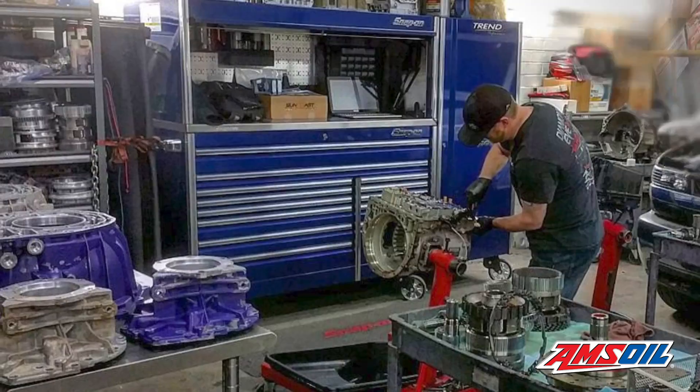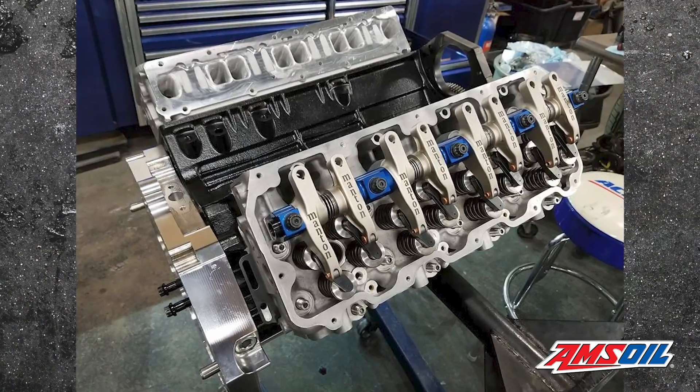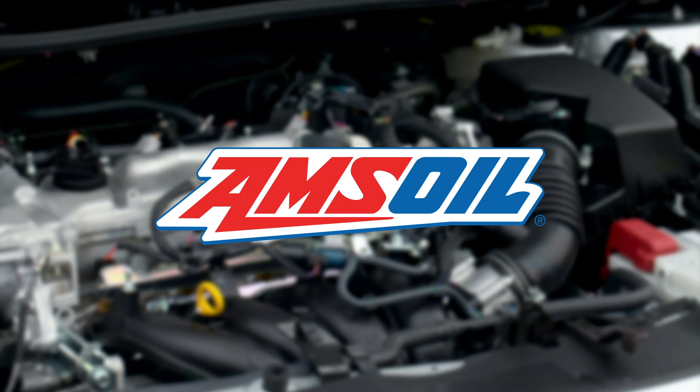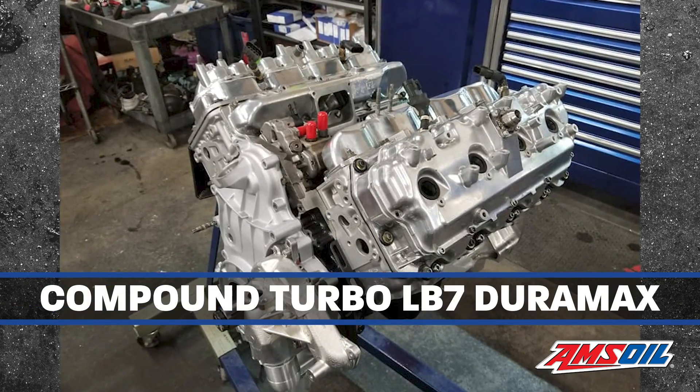Wade and his diesel shop, Diesel Daydreams, in Northglenn, Colorado, recently rebuilt his LB7 Duramax engine in an effort to break 2,000 horsepower, and we're going to tell you all about it in this episode of Diesel of the Week. I'm Greg Jones for Engine Builder, and today we're talking about Diesel Daydreams' latest rebuild of shop owner Wade Boyd's compound turbo LB7 Duramax.